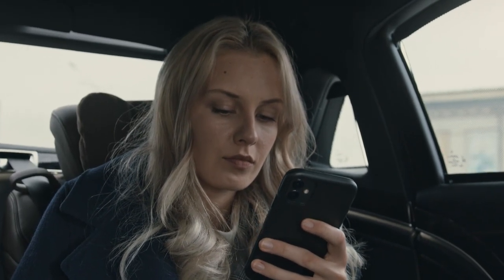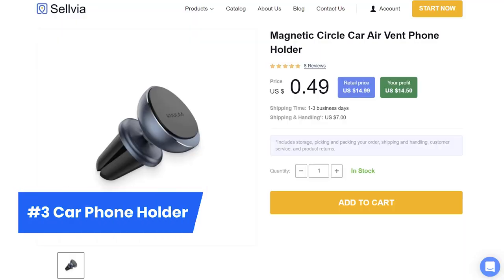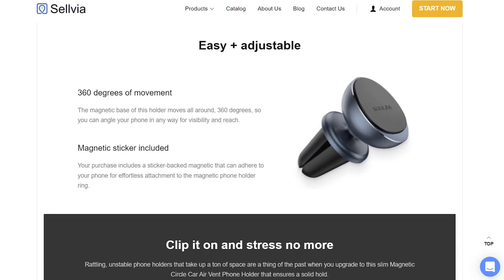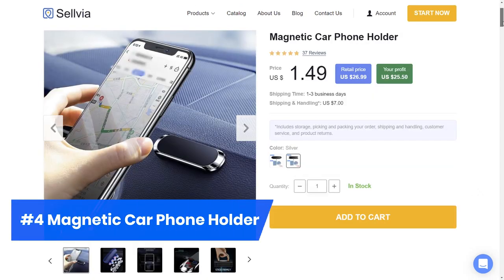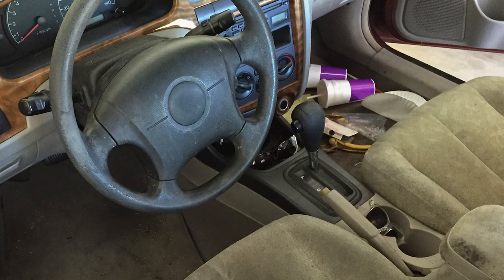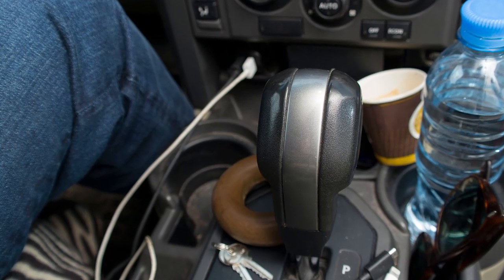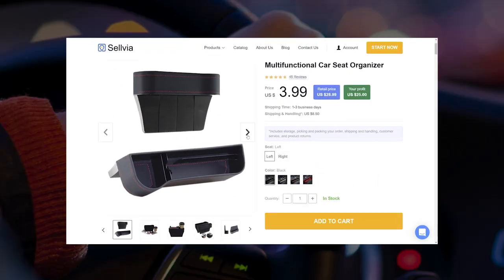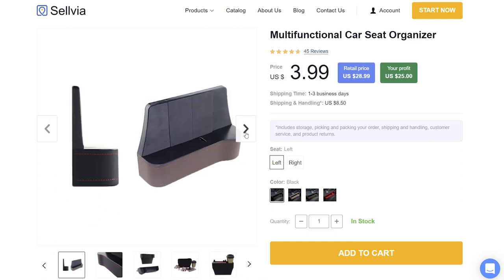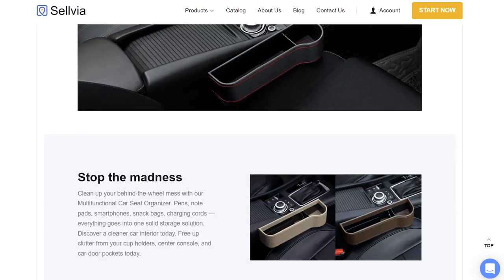Another thing we can barely imagine our everyday life without is our phones. Car phone holders — let your customers have their phones at arm's length. Putting phones away in the car can be not the easiest task, because not all cars have special compartments, that's why such holders are very helpful. Cars can be quite messy, different items lay around with no order, some things get lost, but this can be easily solved. Product Number 5, Car Seat Organizer — this organizer is a must for those who want to keep their car interior clean and tidy.